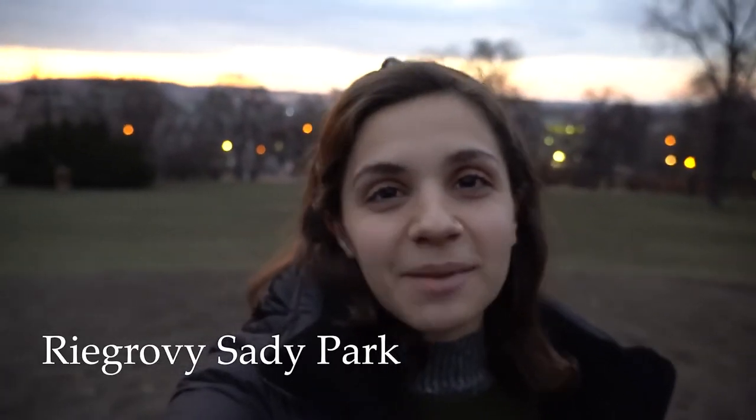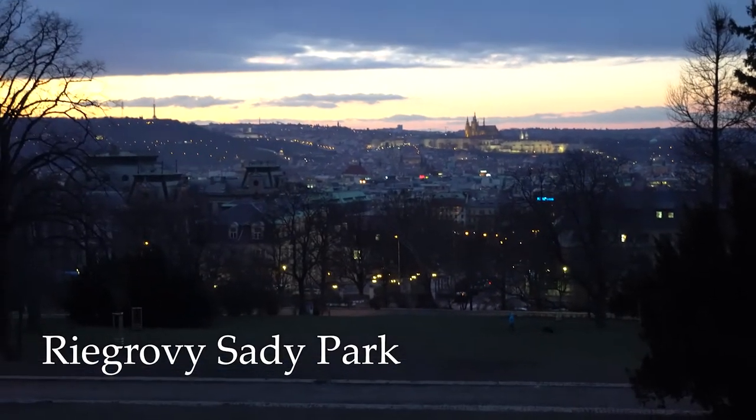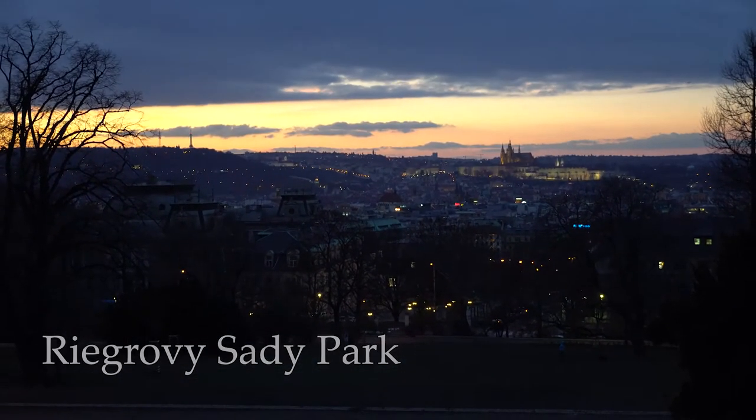I'm here in Ridgrove Sadie Park, which is a park with beautiful views of the city. It's near my Airbnb. I sprinted here so that I could get the tail end of a beautiful sunset, as you can kind of see behind me. This is definitely a good spot for a full view of Prague.